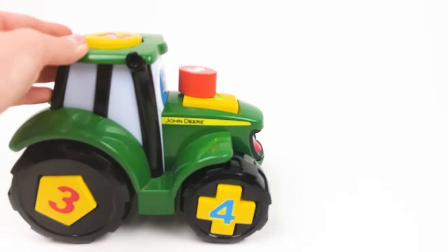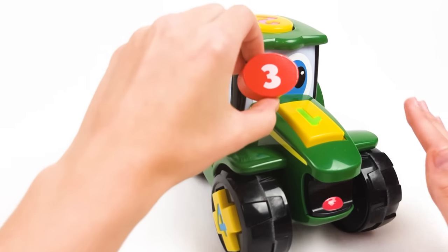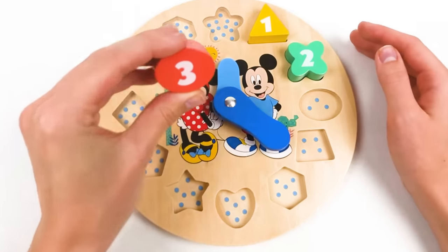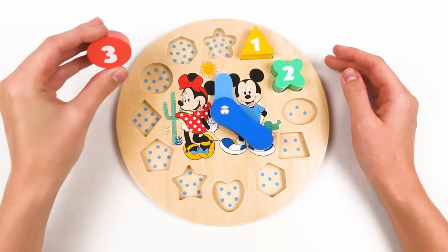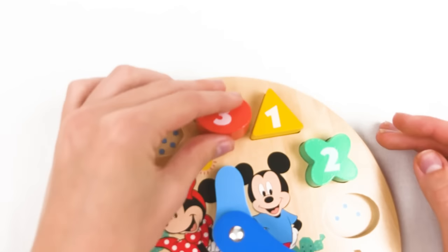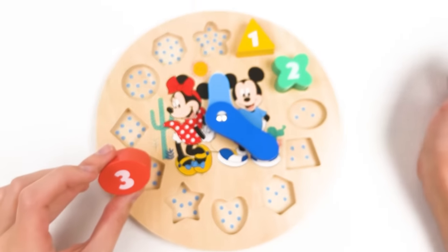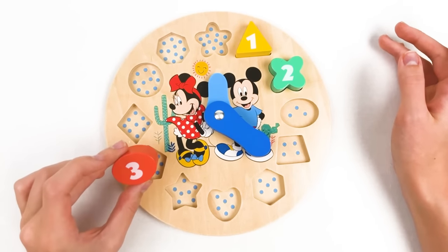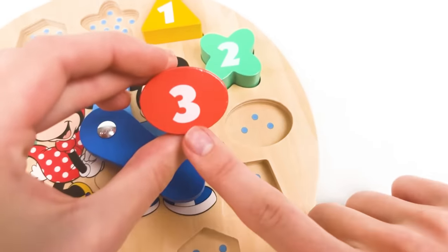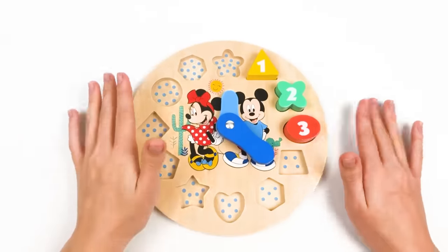Look what we have - it's a tractor, and he brought me number three! Thank you, tractor! You're welcome! We have number three. Now we need to find three dots and place it where it belongs. Maybe here - no! Maybe here - no! Where are the three dots? Can you help me? Yes, it's there! Three dots, number three - the red color goes here! It fits perfectly! Well done, kids!